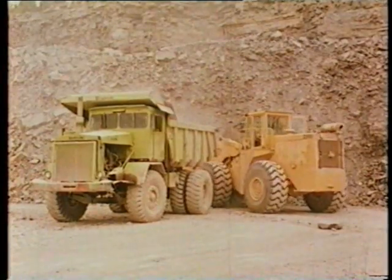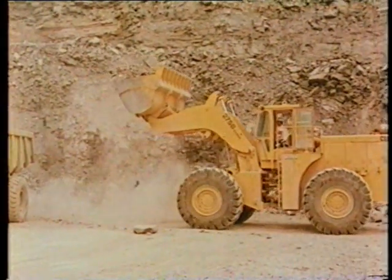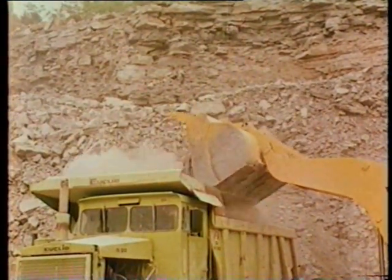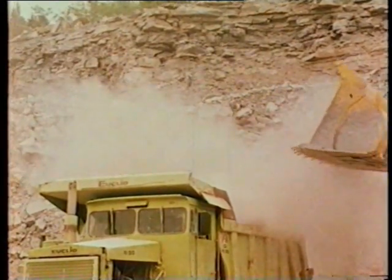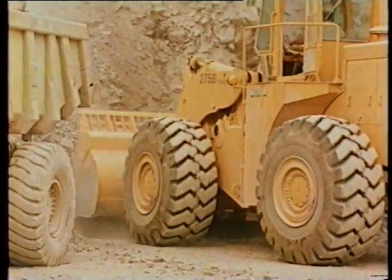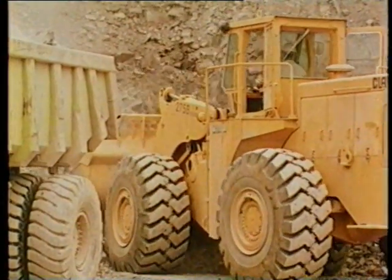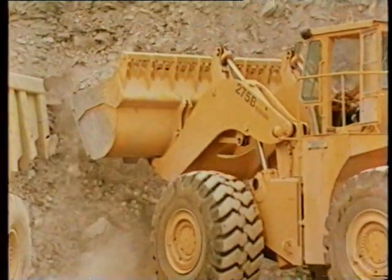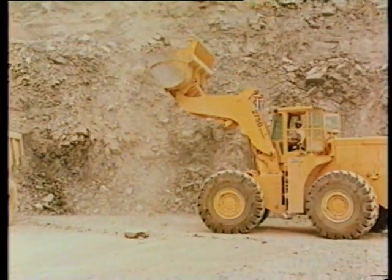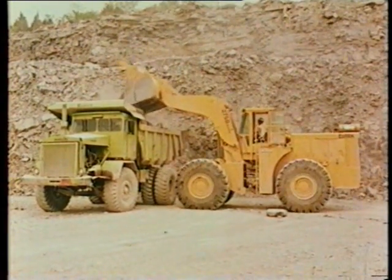A quarry operator in Tennessee puts it this way: We purchased a new 275 Michigan about two and a half months ago. Prior to that, we were using an old model 275 — it was a 10-year-old machine. This 275 has helped our production in that we haven't had any downtime. It's doing a good job on cycle time. In about 30 seconds, the operator can leave the truck, get a load, and be back onto the truck. It's easy to operate and it's got good breakout — you're not having to spin your wheels to pick your load up. So it cuts down on the amount of time loading and cycling to the truck. It's doing a great job down there.